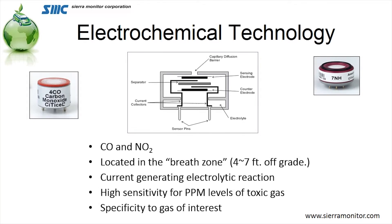Electrochemical devices — those we use for CO and for nitric oxide — are located in the breathe zone, which in my case is four feet and in some other people's cases as high as seven feet, but generally in that area where you're going to be breathing. They generate electric current based on the amount of chemical that's around them. They're highly sensitive for parts per million of toxic gases, and they're specific to the gas of interest: CO or NO2.